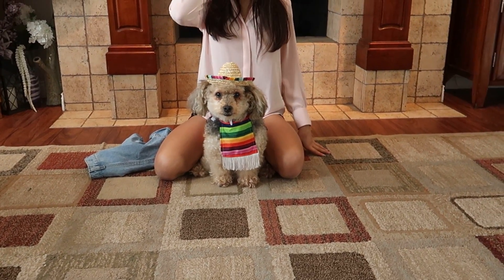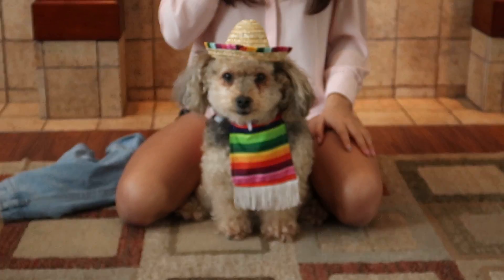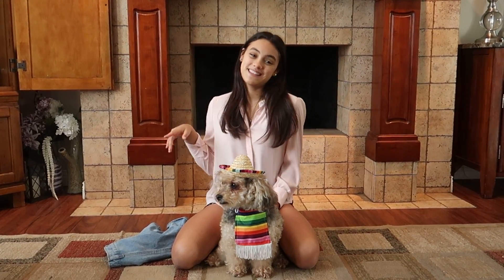But before we do that, look at Señor Gargas — he has his little poncho on and his sombrero, he just loves it. Anyway, let's go check them out.